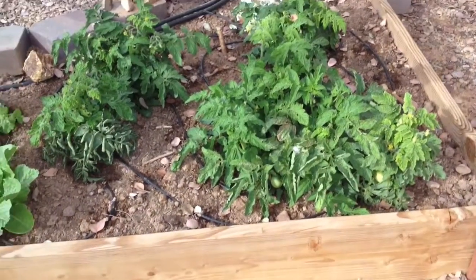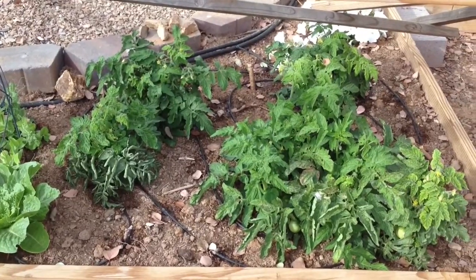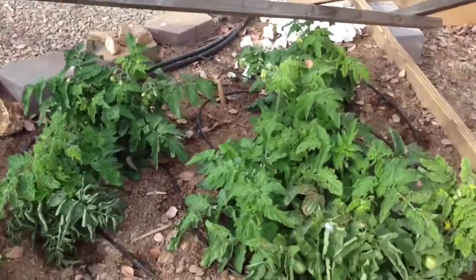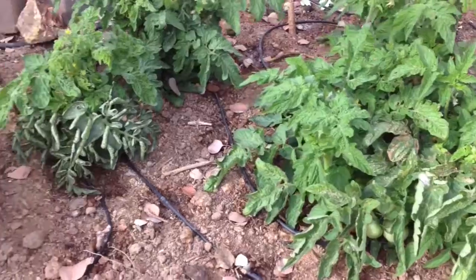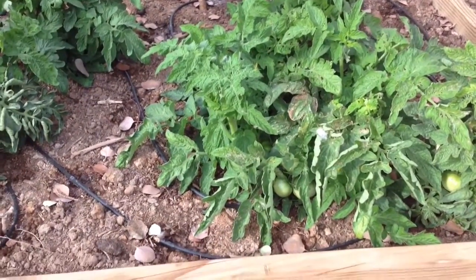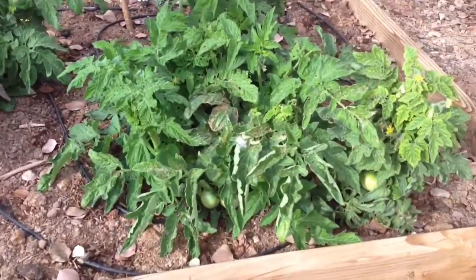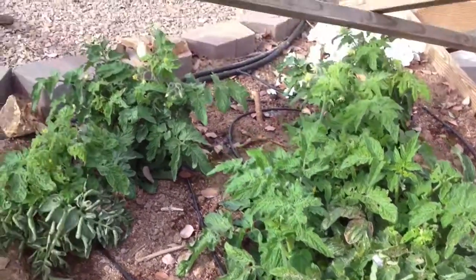A little status update on the garden. Today is November 21st, 2014. There's the tomatoes. Looks like this cold front that's come through kind of wreaked a little havoc on things. Seen a little yellowing on the leaves. Might be cutting back on the watering a bit.